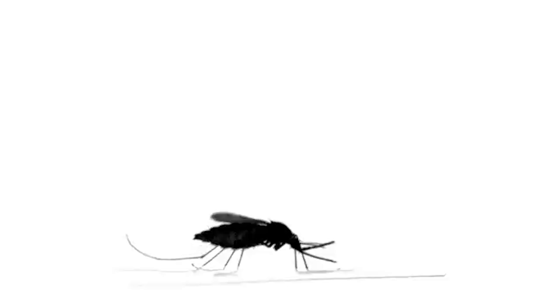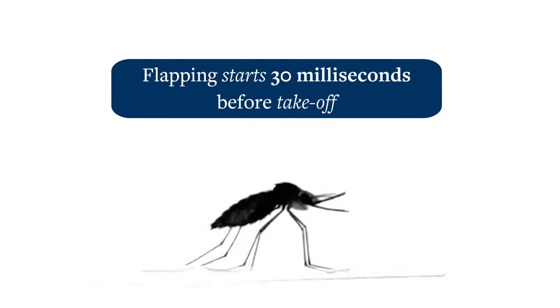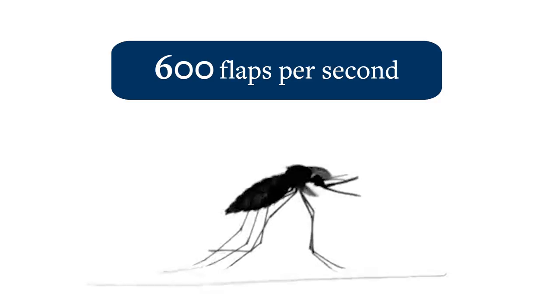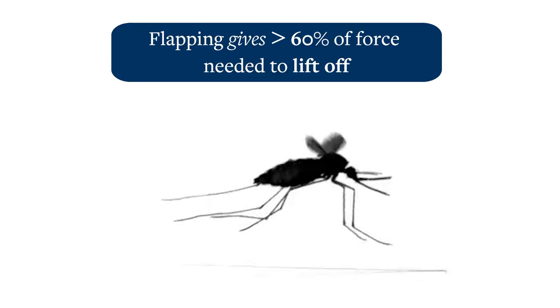With a full payload of blood in their bellies, before they ever even take off, they start flapping their wings. They flap super fast, giving them most of the force they need to push off our skin. But it needs to be a covert operation — they can't push off too hard or we'll detect them and counterattack.